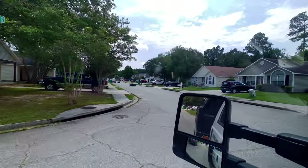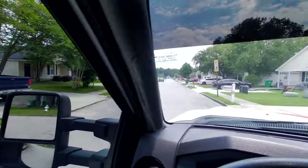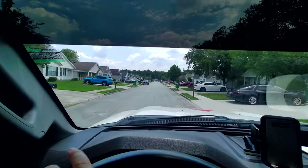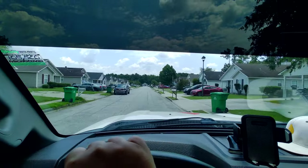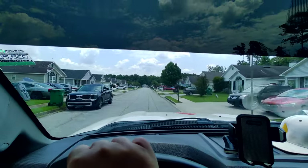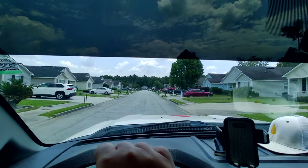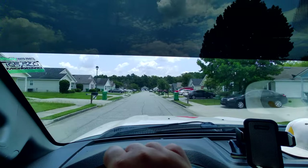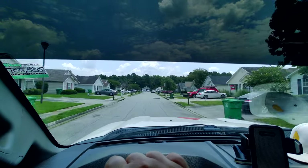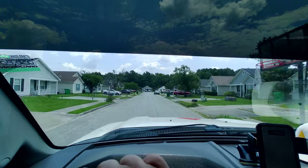Quite a bit of houses in this little neighborhood. They're all really little and they're all really dirty. Good marketing opportunity — a good neighborhood to hit up door knocking, possibly do direct mailers, all that good stuff.